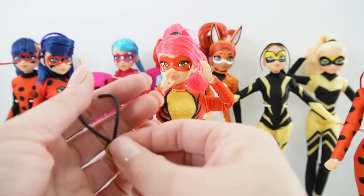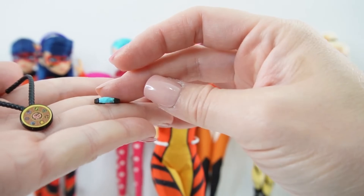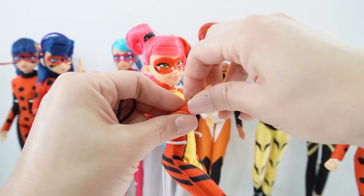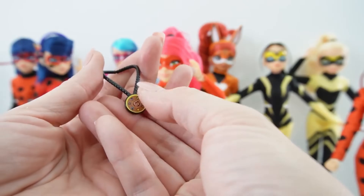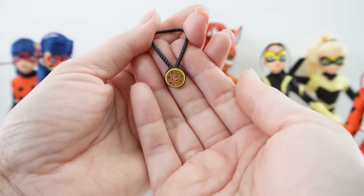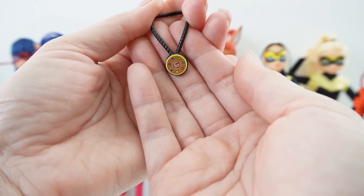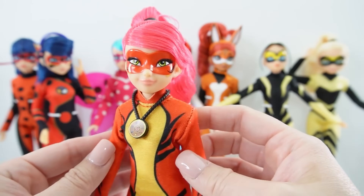Lady Dragon comes with two accessories. First we have the bracelet — it is a black bracelet with a blue section in the middle. And we also have the prodigious. Let's put this on her — it just snaps onto her wrist. And we also have the super special prodigious. Look at this — it's a little medallion with a dragon in the middle and all the other animals surrounding it. It's actually pretty big and it sits like this.